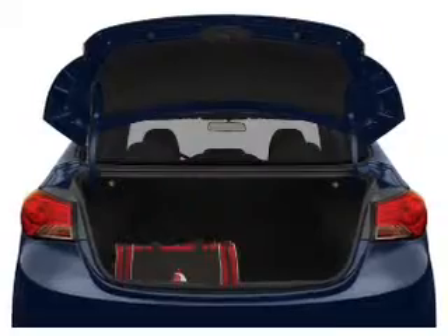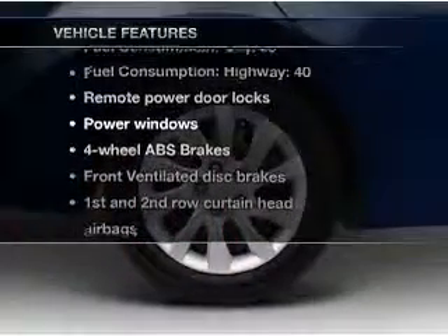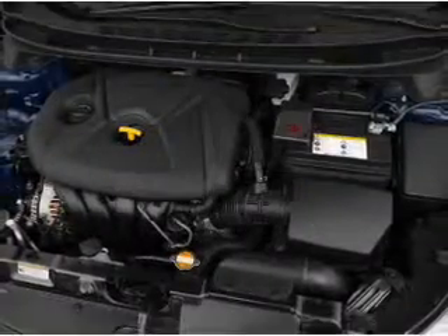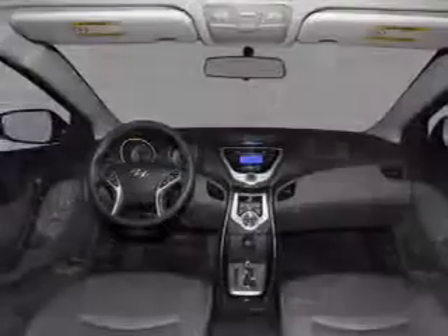Memory settings are just one of the extras. And with these notable features, you won't want to miss out on the opportunity to own this amazing ride. Power door locks, power windows, power steering, power mirrors, an alarm system, and an AM-FM stereo with a CD player.